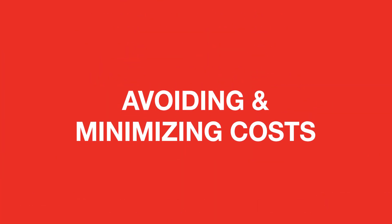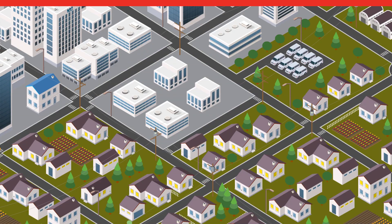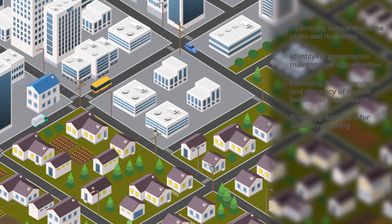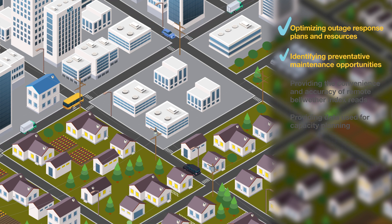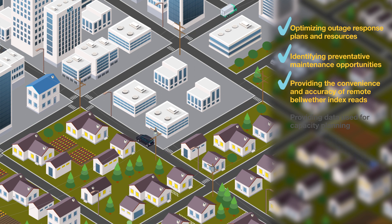Itron's outage analysis provides a platform for your utility to reduce operational costs through optimizing outage response plans and resources, identifying preventative maintenance opportunities, providing the convenience and accuracy of remote bellwether index reads, and providing data used for capacity planning.